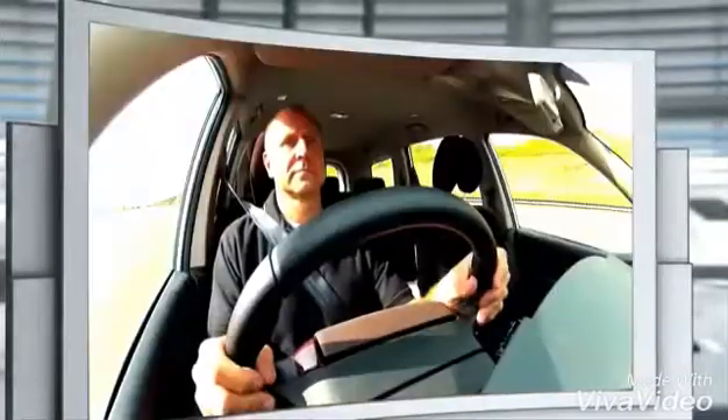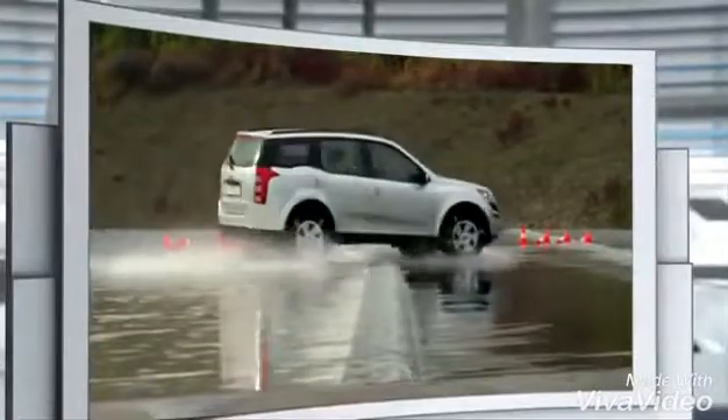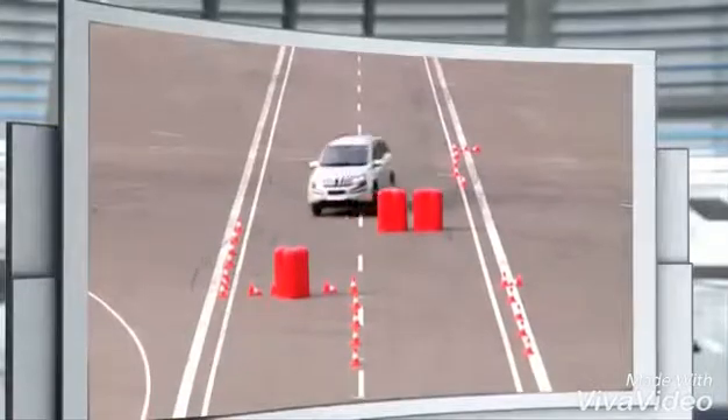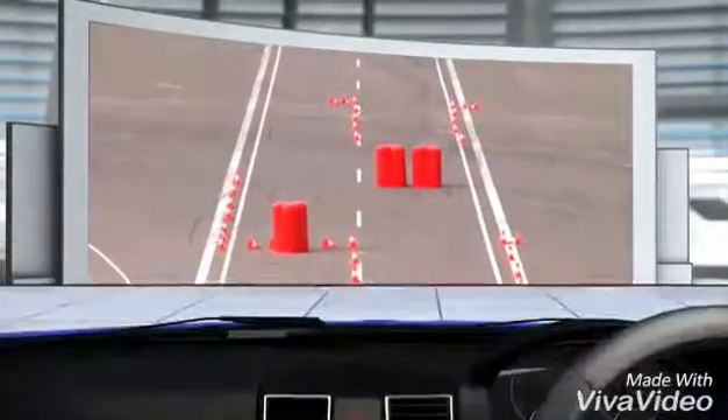The Electronic Stability Program — this crash avoidance technology intervenes instantly should the vehicle go into a skid or no longer respond to the driver's steering intention, and brings it safely back on track. Let's take a look at the safety benefits of ESP in practice.